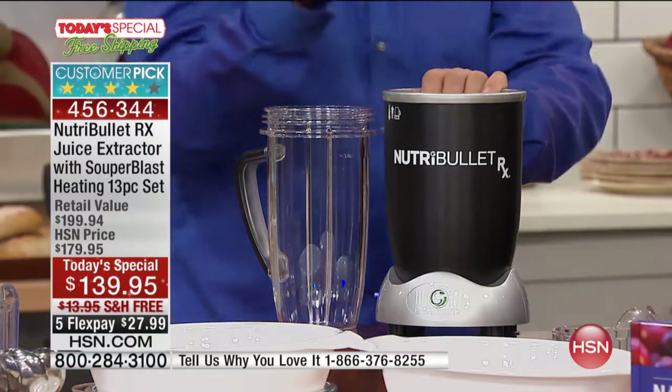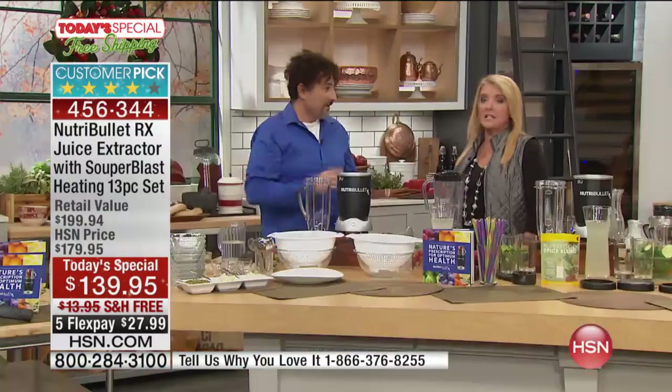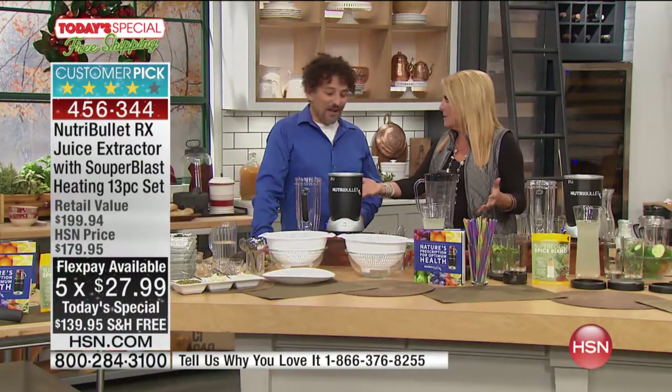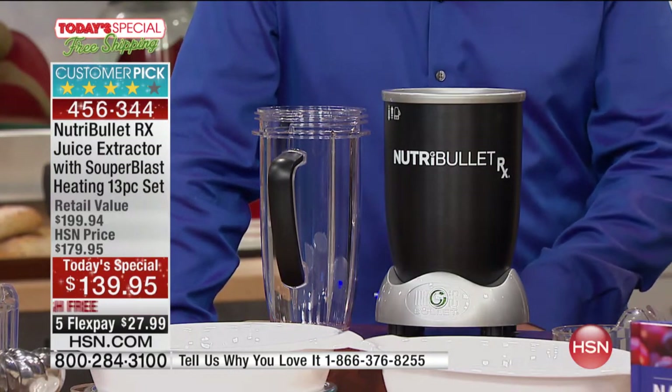I don't want to let this price fool you. This is all the team here at HSN, all the team here at NutriBullet — we all got together and we agreed on this for this holiday, and it's a one-day only. It's a single day as well as the flex and the free shipping. This is a groundbreaking new price for us, and we have sold hundreds of thousands of these at literally almost $200. Everybody else even at retail is at $179 right now — we're the only ones who have this price and also this configuration.